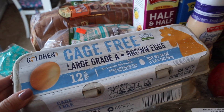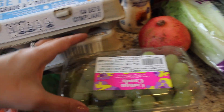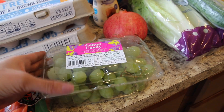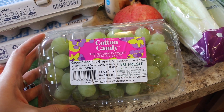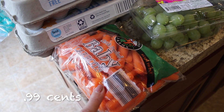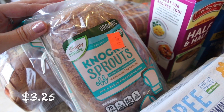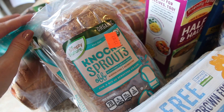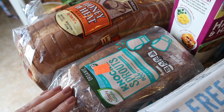I got some cage-free eggs — two cartons, which is what I usually do for one week. And then I got some cotton candy grapes. These are so good, I definitely recommend them. I've been raving about these in my last two hauls. They literally taste like cotton candy. And then I got some baby carrots for my girls, and some sprouted bread. This bread is really good — if you've ever tried Ezekiel bread, this is like it but even better, and it's about half the price. Such a good find.